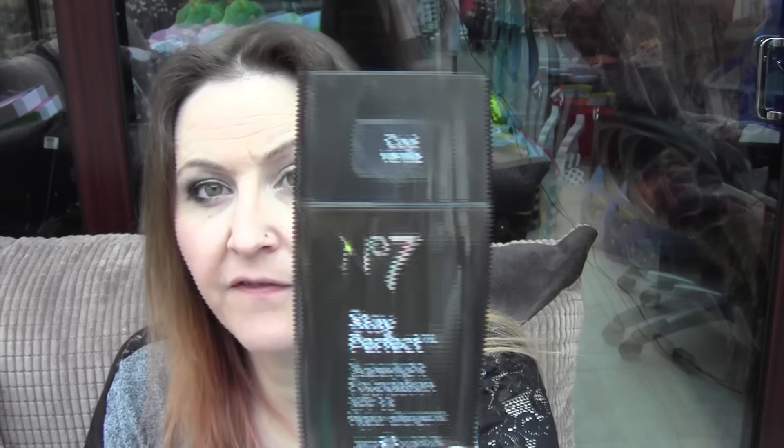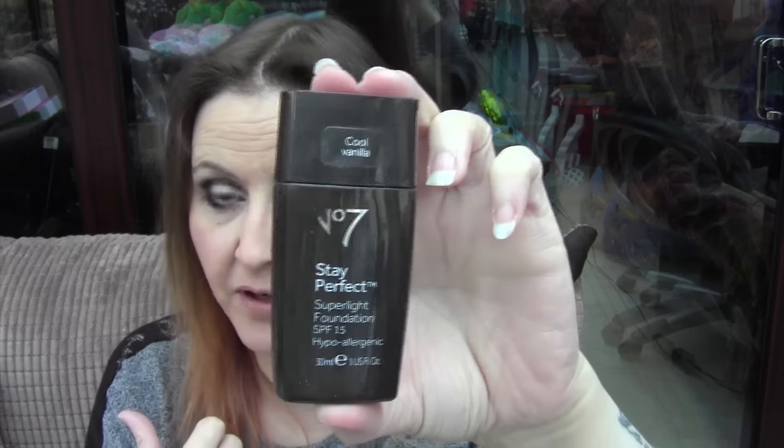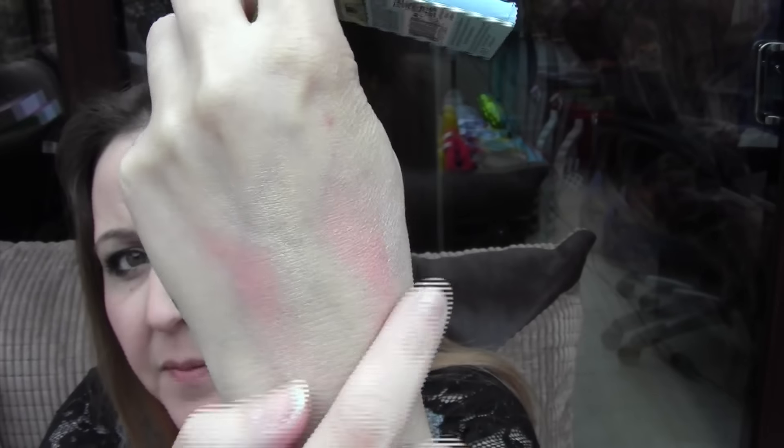Then I've got the No.7 Cool Vanilla Perfect Stay Super Light Foundation with SPF 15. It's a squeezy bottle — it is super, super light. And great because, as most of you know, I can't really use a foundation because of my dry skin, but this is perfect. Then I've got the Frat Boy by The Balm blusher, which everybody's got, but I was late on the bandwagon getting it. Really, really gorgeous blush — I really do like that, it's beautiful.